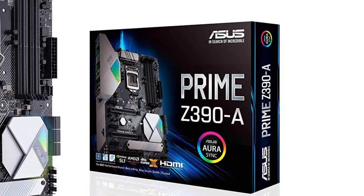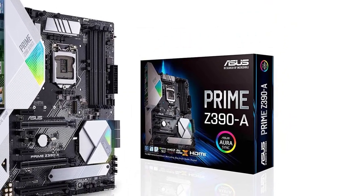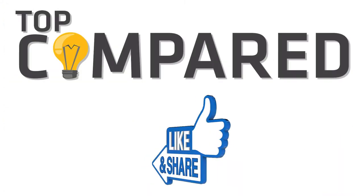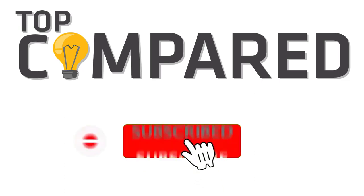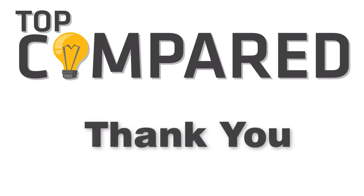The ASUS Prime Z390-A is the perfect motherboard for all the gamers and editors out there. I have attached the product links in the description box below. Please like and share the video if you find it informative, and subscribe to our channel to get more videos from us. Thank you.